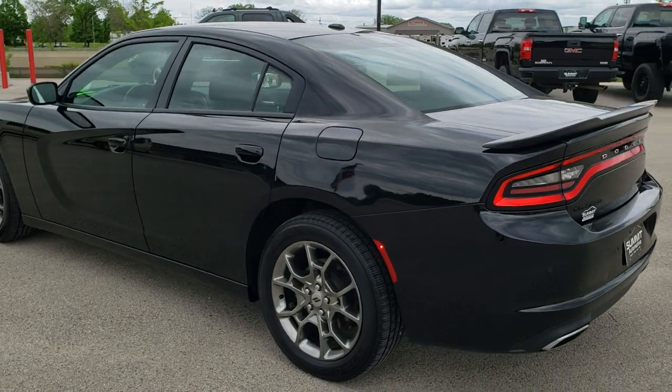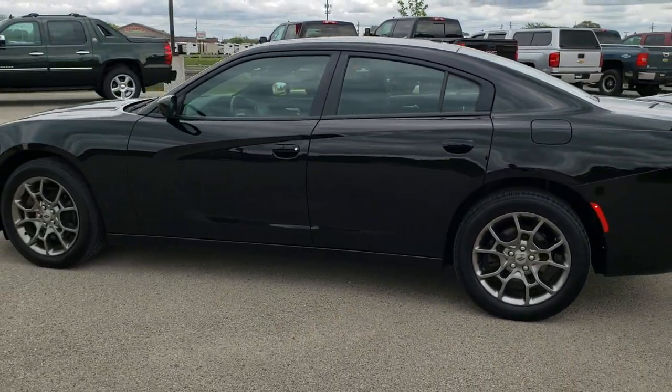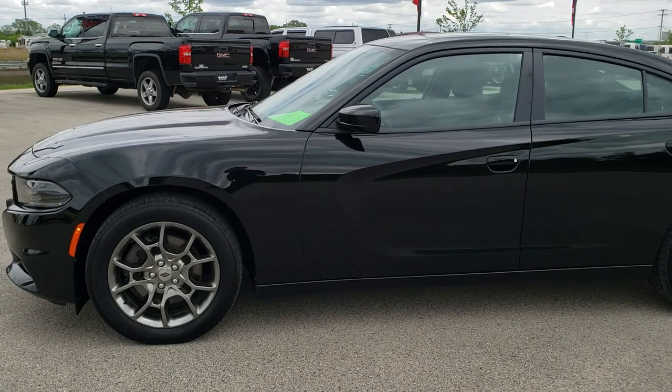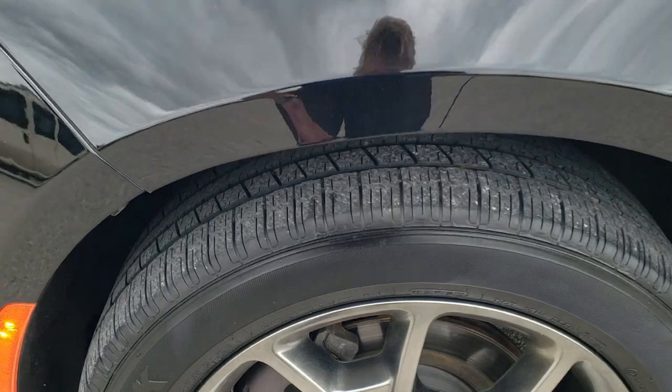We shoot all of our videos in 1080p 60 frames per second, so if you have HD capabilities on your computer, tablet or smartphone device, turn them on right now because it is definitely your best way to check out the vehicle quality and condition before seeing it in person. And if you'd like to check out all the photos on this car, in the upper right-hand part of your screen there is a link right to our website.